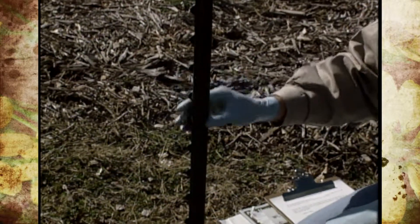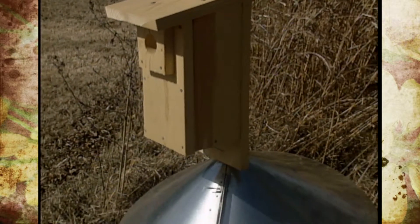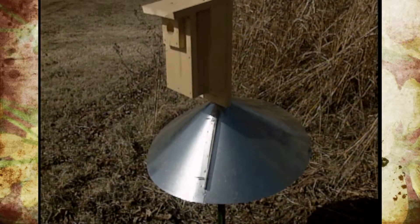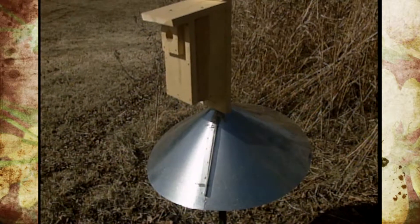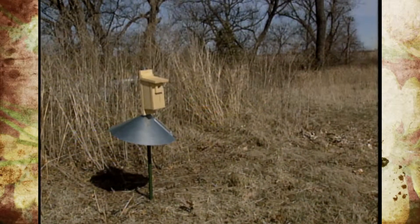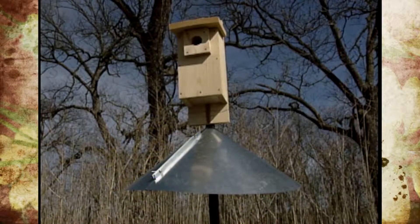Now if this is not your cup of tea, there are actually products you can purchase that will do the same trick, and they're called predator guards. We've got one on one of our tee posts that actually looks like an inverted cone, and they need to be at least eight inches in diameter to keep the predators from crawling up and around them. Sometimes it will keep squirrels and things out too.